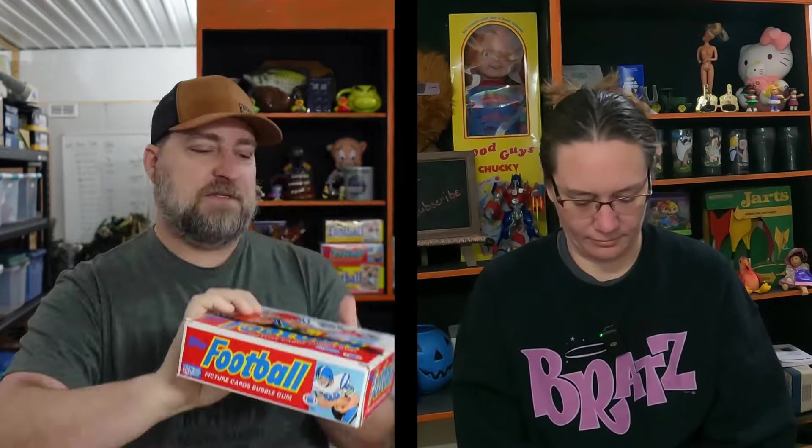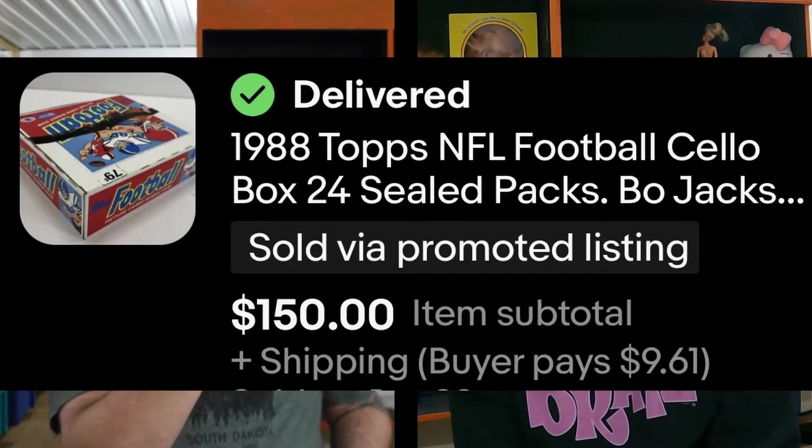We do have a lot of orders to get packed up, but we're going to share about 10 of them with you guys. The first one is 1988 Topps football cards — an entire box of 1988 NFL football cards. That one sold for full price, $150 plus shipping. We actually sold a couple boxes of football cards this weekend.